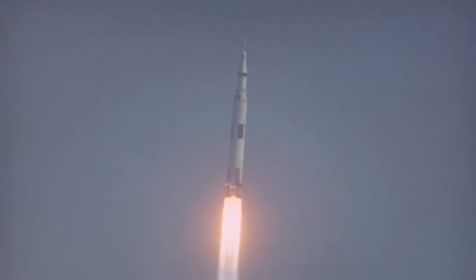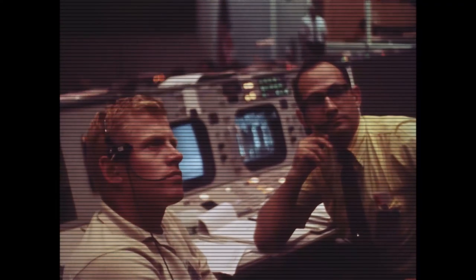Flight directors have probably got one of the simplest job descriptions in America — it's only one sentence long. It says the flight director may take any actions necessary for crew safety and mission success. During the course of a mission, there's no higher authority. As flight director, it's interesting the kind of relationship you must establish with the astronauts. They have to have absolute belief that you are going to operate in a fashion that is going to basically assure their safety, but also give them the opportunity to accomplish their objectives.